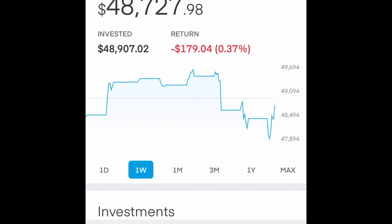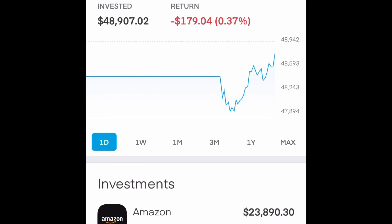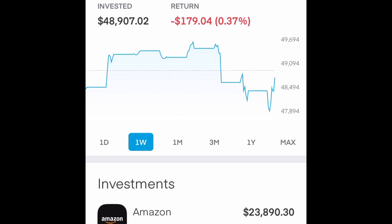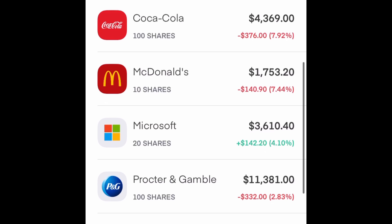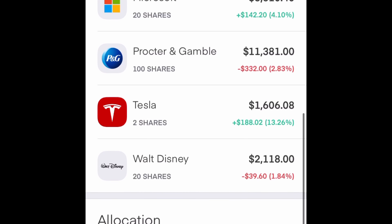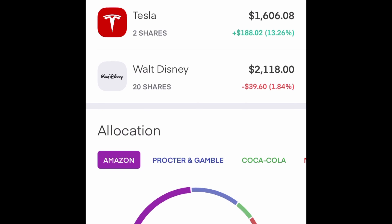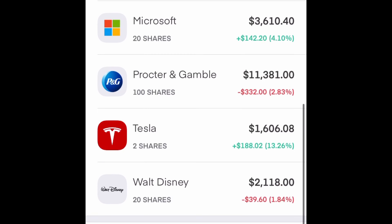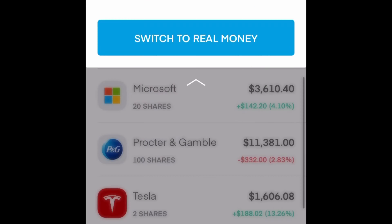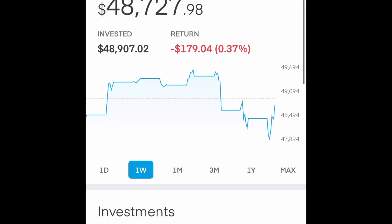I actually have an account set up with Trading212 that I practice virtual trading with, so here's a look at my allocation. Here's the max view — I'm actually down on my return. There's a day view and week view. I've invested in 10 shares of Amazon, 100 shares of Coke, 10 shares of McDonald's, 20 shares of Microsoft, 100 shares of Procter & Gamble, 2 shares of Tesla, and 20 shares of Walt Disney. I really just like messing around with this — I actually have $1,070 still left, and that's a little bit of a look at my allocation.